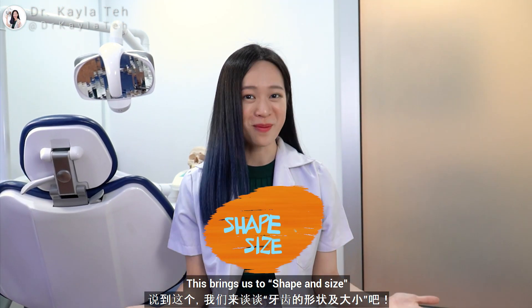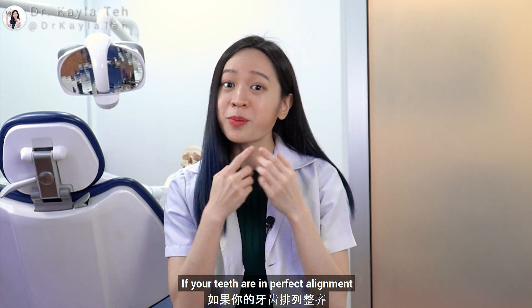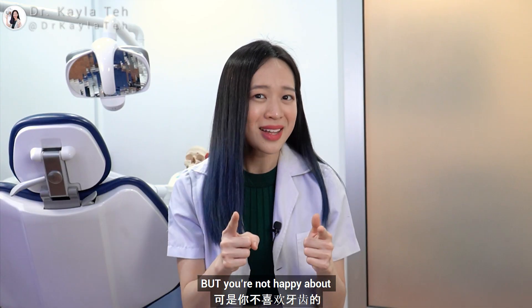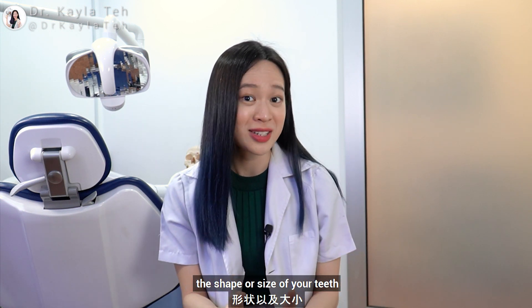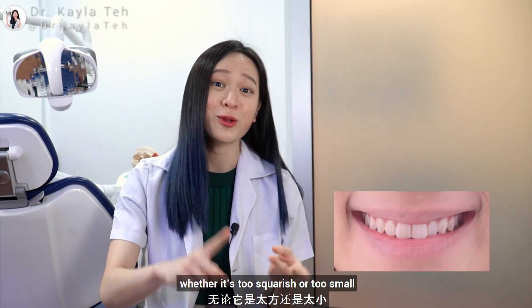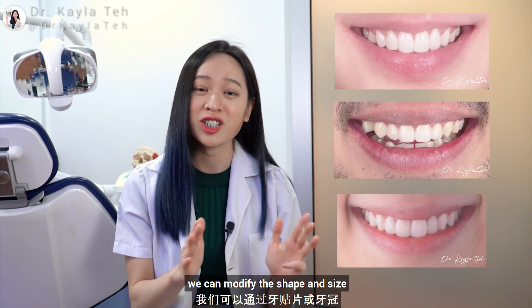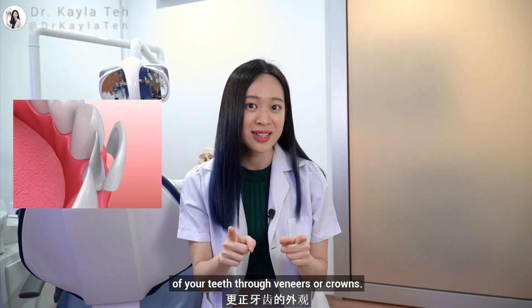This brings us to shape and size. If your teeth are in perfect alignment, your facial profile looks beautiful, but you are not happy about the shape or the size of your teeth — whether it's too squarish, too small, or it has jagged edges — we can modify the shape and size of your teeth with veneers or crowns.